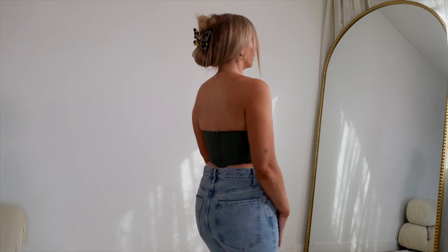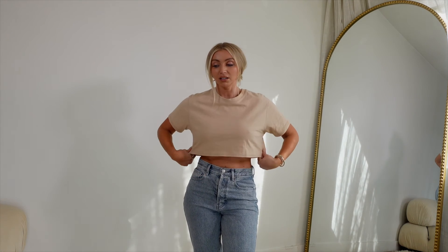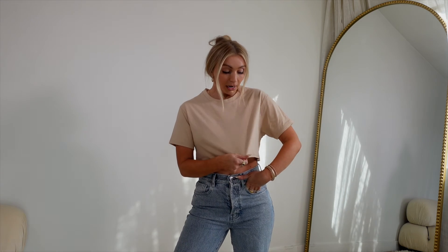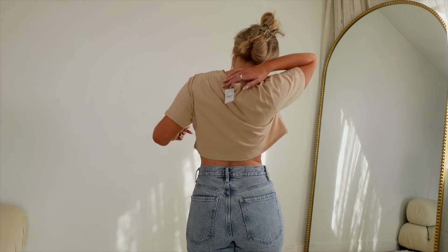I also always look for basic crop top t-shirts and I return a lot of them because they need to be a certain length and a certain boxiness. I did get this one and I really like it — it's a neutral color which is nice since I usually only buy white ones. It fits really nicely. I'm going to speed through this because we're losing light and I have about four more pieces. I'll be keeping this and I'll probably buy it in a few more colors because I really like the fit. Got it in an extra small.